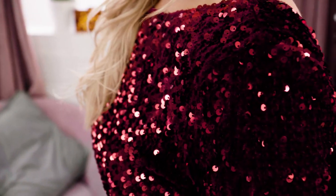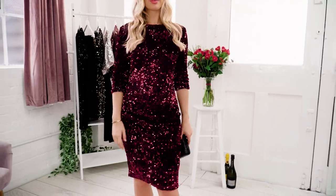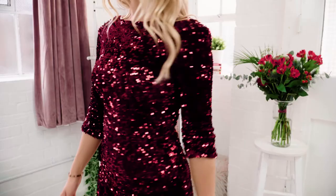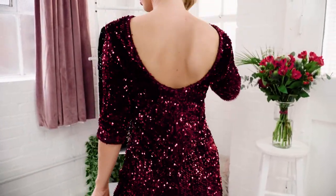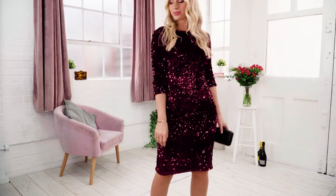I absolutely love a red dress, especially with all these gorgeous sequins. Loving the length on this one as well — perfect length for me. I'm five foot six and it comes just past my knee. I've gone for some court shoes for a really glam look today with a little black bag as well. Beautiful back detail, which I'm absolutely loving. And there's no zips or any faff to get into it — I've literally just slipped it on, so really easy to get on and off and super comfortable.